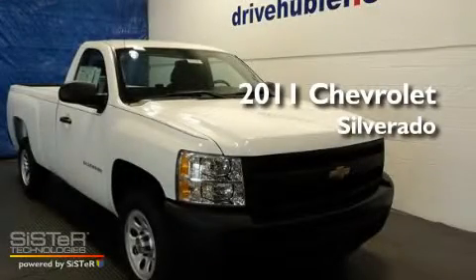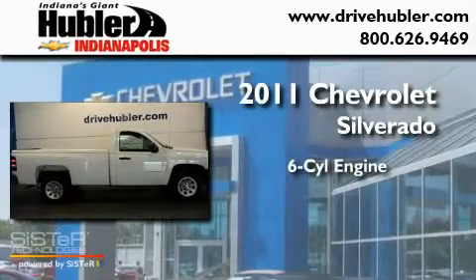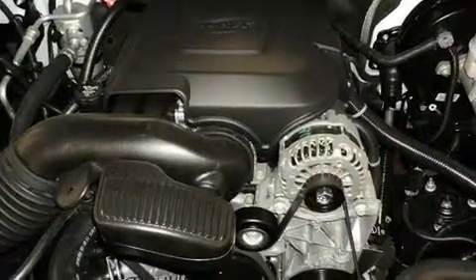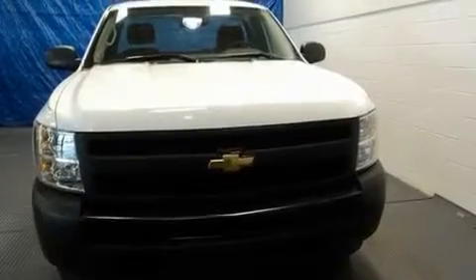This is a brand new 2011 Chevrolet Silverado. It features a six-cylinder engine and an automatic transmission. Its top features include a traction control system, a passenger side airbag, and many other features.